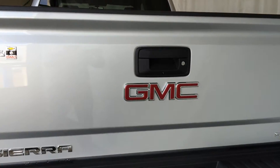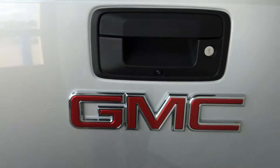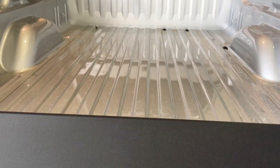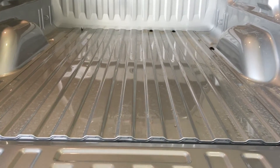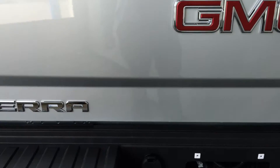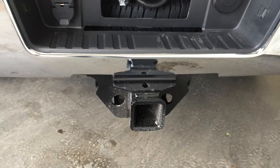Looking at the rear of the vehicle: backup camera here, easy lift and lower tailgate handle here, trailer wiring, hitch mount.